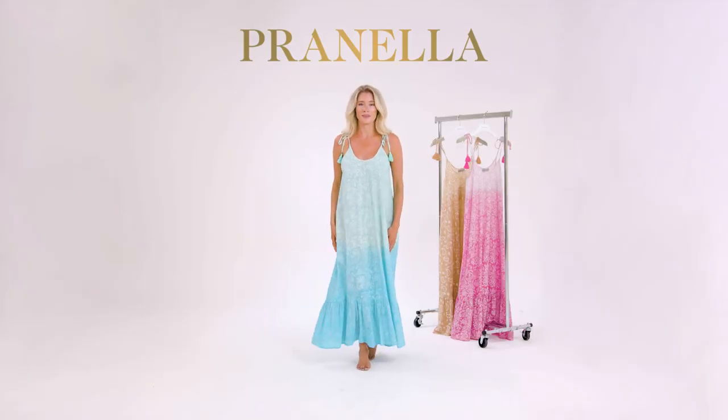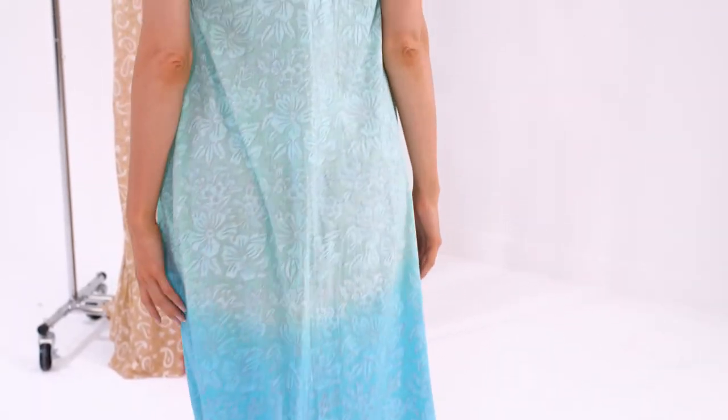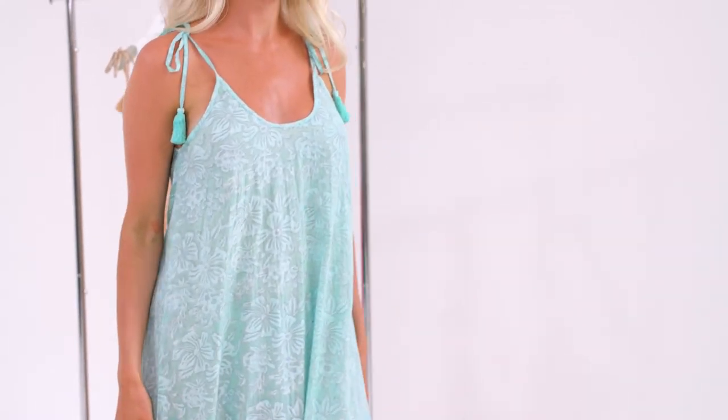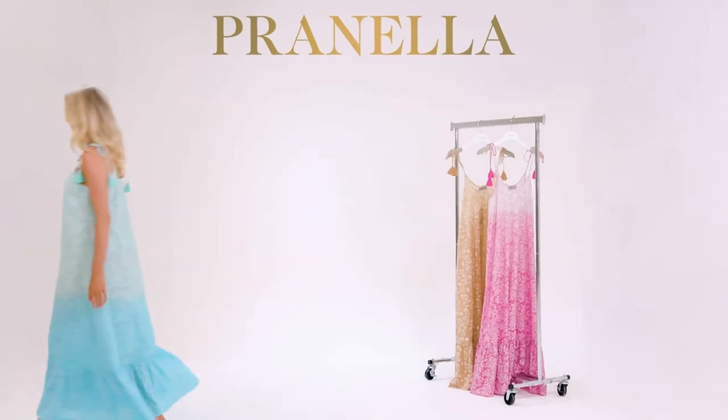The Ember. This A-line, free-flowing dress has adjustable straps, leading through to a flattering scoop neck. Hand ombre dyed, a key trend for Spring-Summer 22. We hope you have enjoyed this introduction to our Spring-Summer 22 collection.